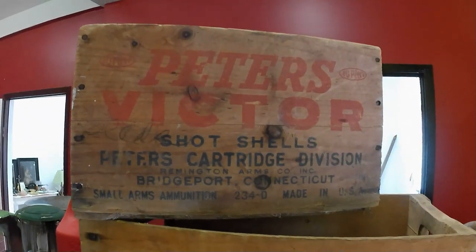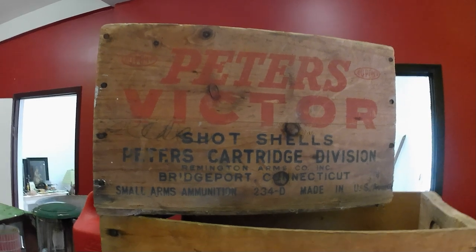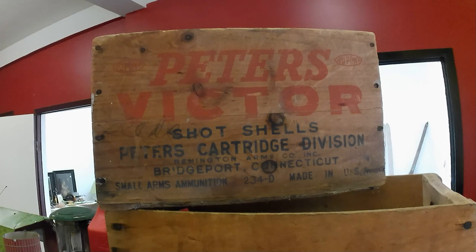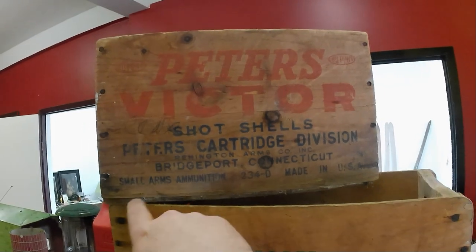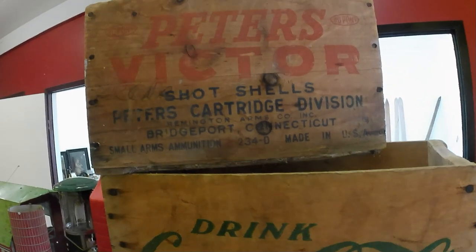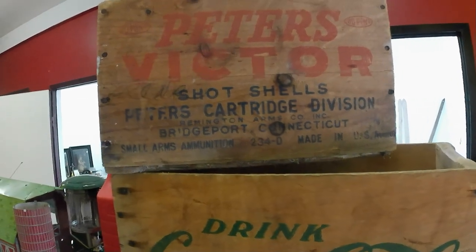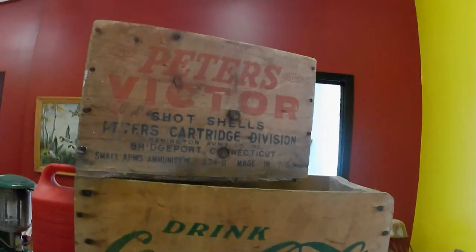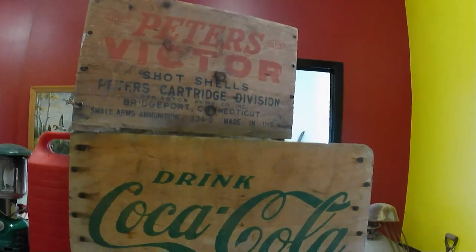So I've got a Peters Victor ShotShell case. In this condition it's worth about $65 or so. In better condition, with the base intact and the lid, I think they're around $100 or more. So I was happy to get that. This is a US-made one, not a Canadian one, but it should still sell.